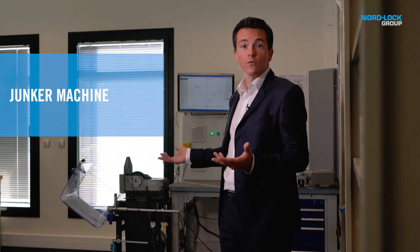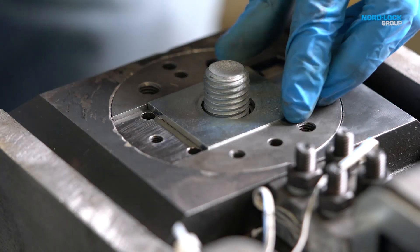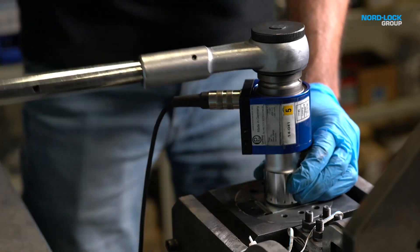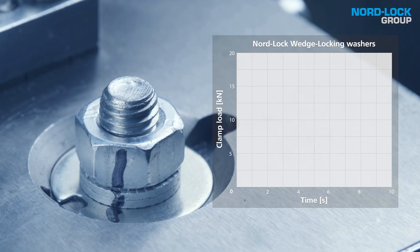Over here, we have the Junker machine. This is where we assess the loosening resistance of a bolted joint by using the world's most severe vibration test, the Junker test. We take the construction characteristics, friction conditions and securing components into account.